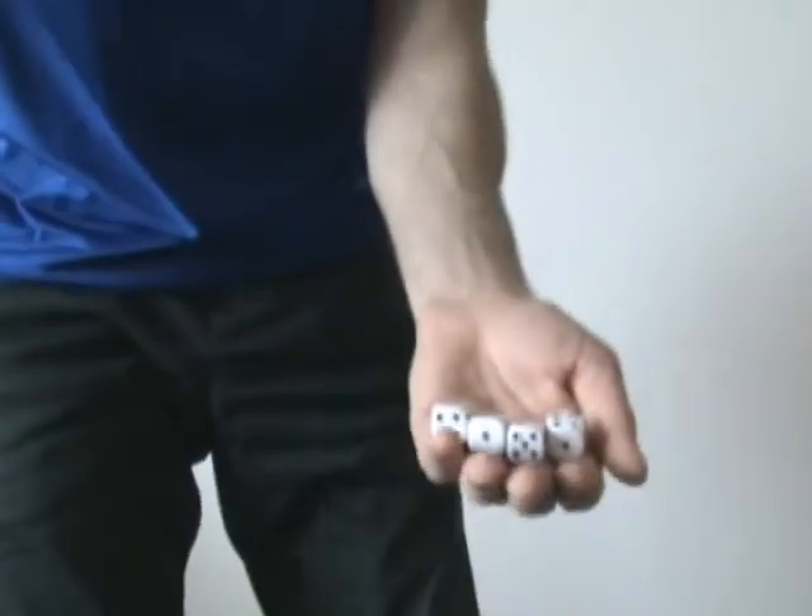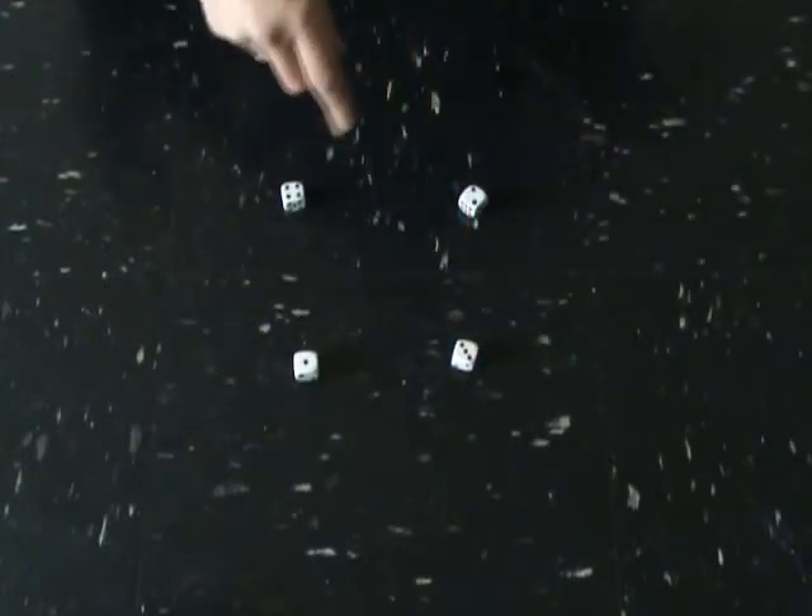Watch me carefully. Here are four regular dice. One, two, three, four.